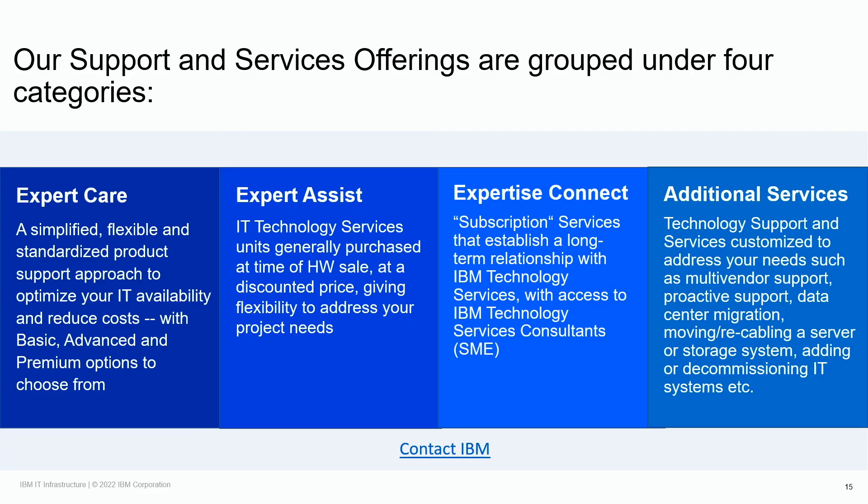To recap, IBM support and services offerings are grouped into the following key categories. Expert Care is our core product level offering, attached at the time of purchase, with basic, advanced, and premium options to choose from. When additional skills and expertise are needed above what's offered with the core product level offering, IBM can support our clients on their end-to-end lifecycle journey — from planning, deployment, optimization, and refresh. Our Expert Tease Assist offering can be attached at the time of product purchase, giving you the flexibility to address all your project-based requirements. Alternatively, Expert Tease Connect is our subscription-based offering, providing longer-term access to IBM technology services consultants that will help provide additional skills and expertise when needed.